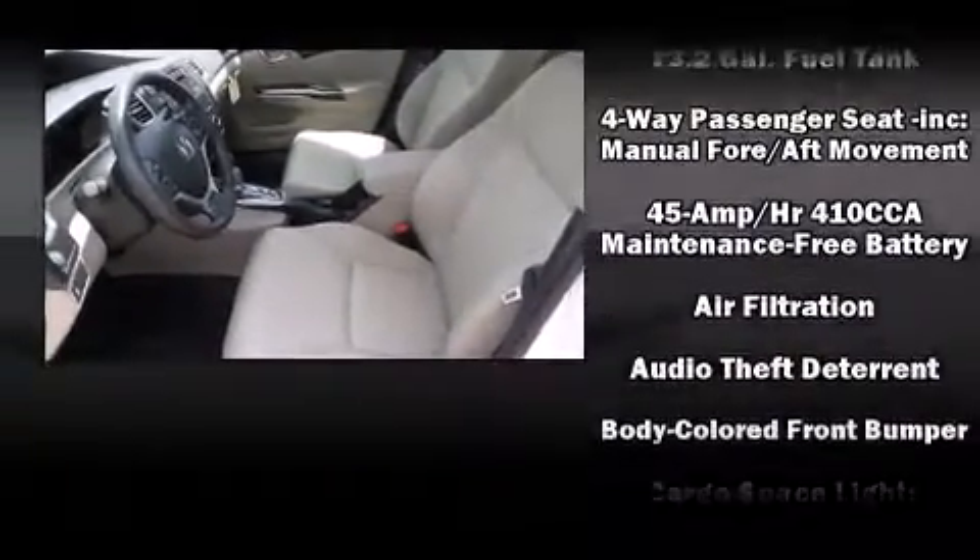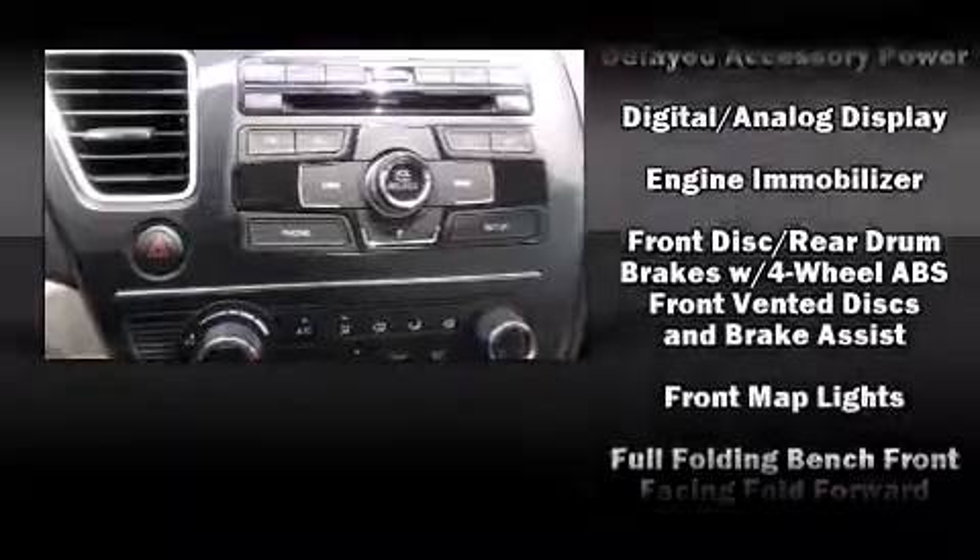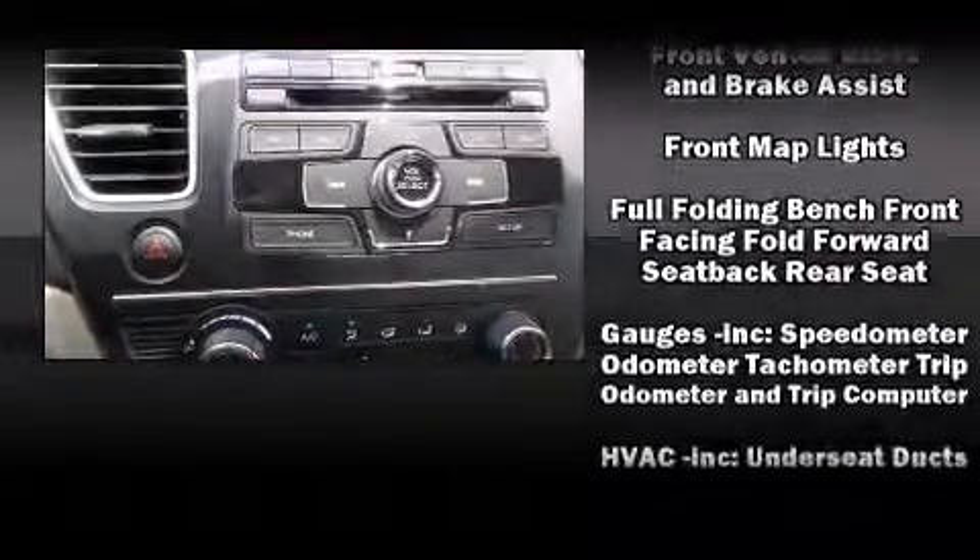Top features include air conditioning, one-touch window functionality, a tachometer, a trip computer, and remote keyless entry.